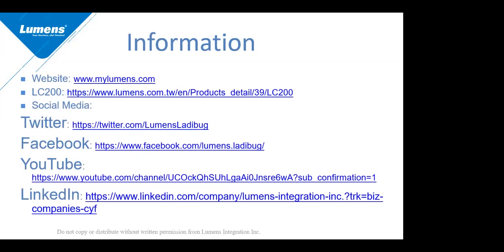Here is a little more information about our company and the specific product detail page for the LC200 on our website. I invite all of you to follow us on all of our social media platforms — Twitter, Facebook, YouTube, and LinkedIn. Please go to our pages, like us, tweet us, and watch our videos. There's lots of information to be learned there. Thank you, and at this time, if you have any questions, please feel free to ask.